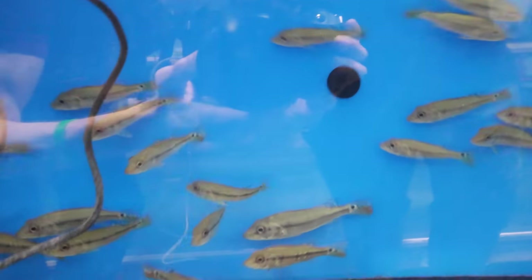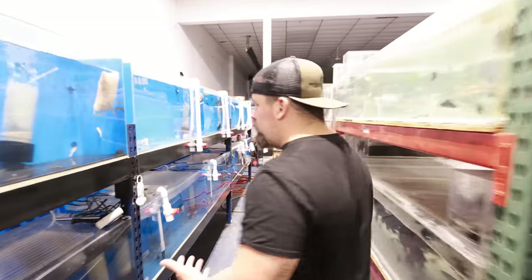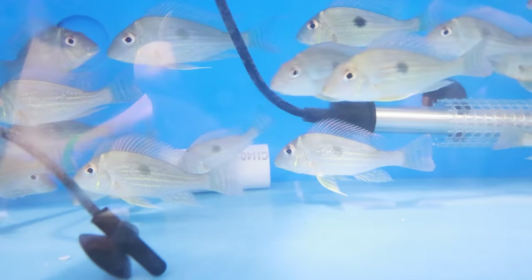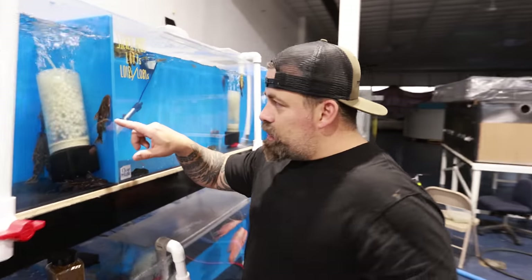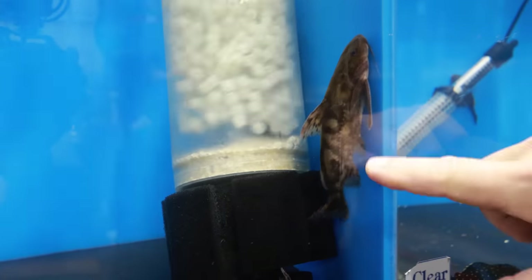The bigger guys are over on this side — all fat and healthy, which I like. I hate when peacocks come in all skinny because it takes a while for them to recover. We got some sabinis. As they grow their colors are really pretty. More sabinis — see, that's the same fish that was in that tank, but you can see how the markings are different. The body shape, the face — it almost looks like a weenie.